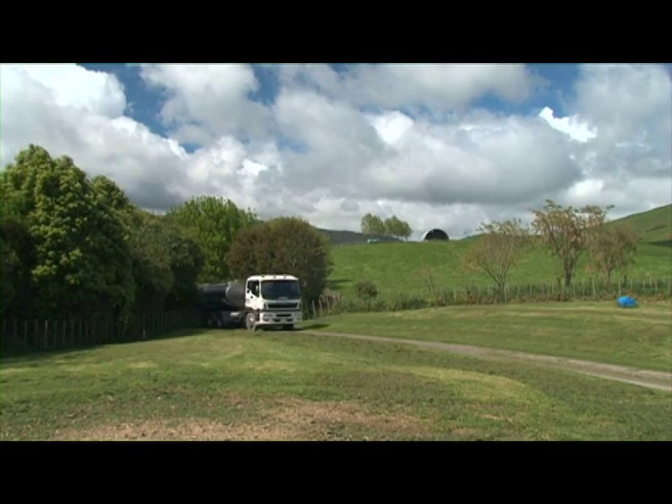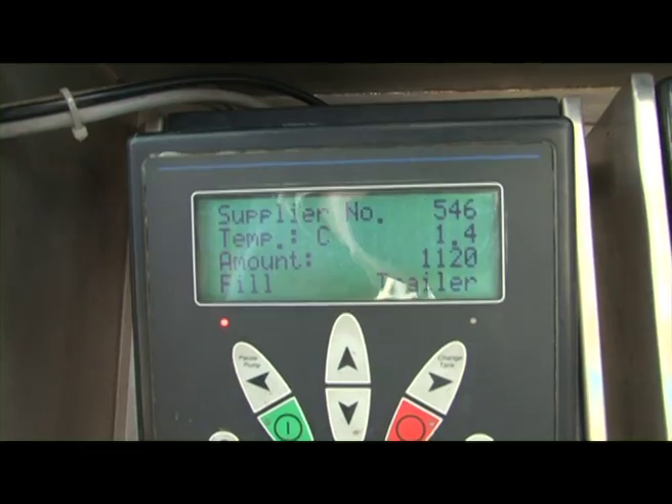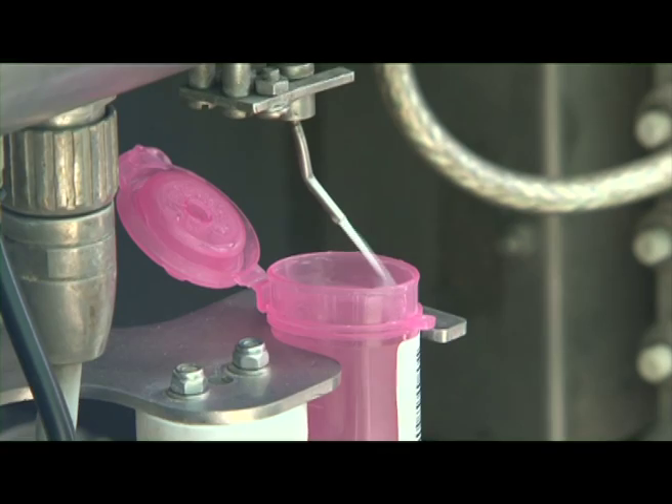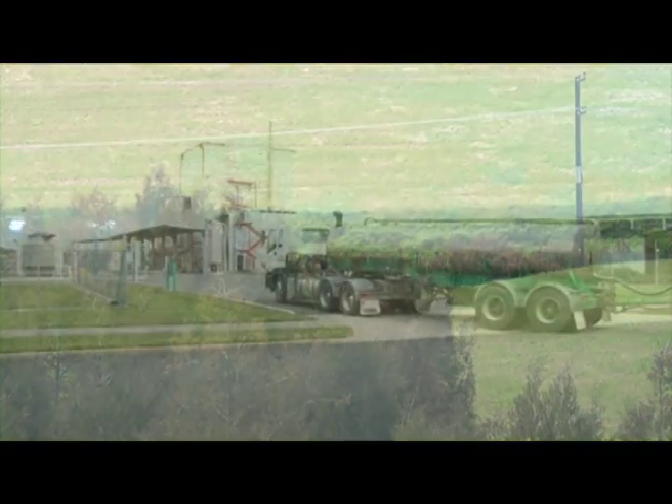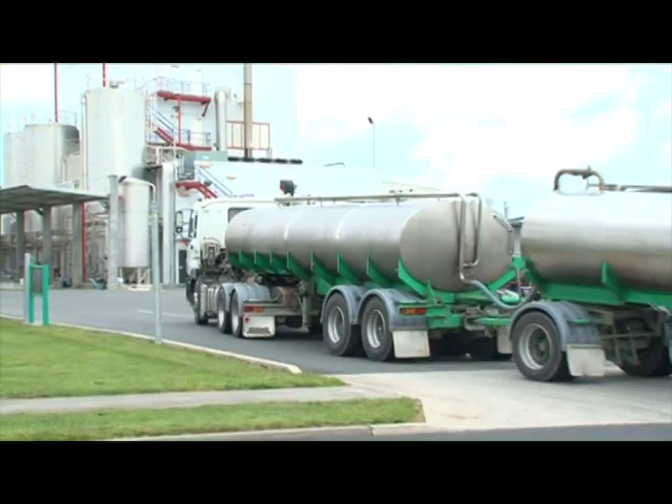Milk is chilled and stored on the farm until collected by the milk tanker. The fresh goat milk is then delivered to the factory.